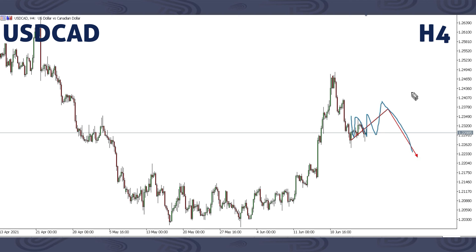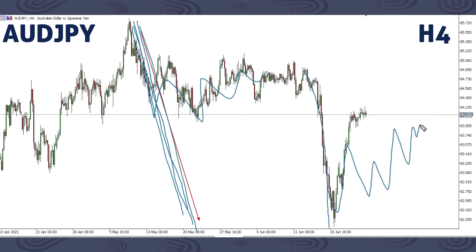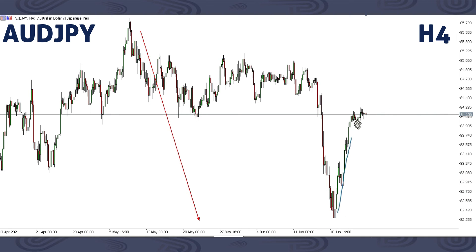This is AUDJPY. We were focusing on this down move all the way down to this area. Price started moving down following our forecast. On AUDJPY, we were expecting to get a bigger corrective structure up to around this area then a drop, but we got a similar movement as an impulse instead.